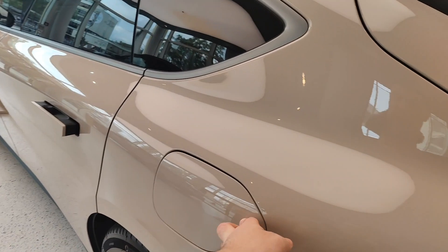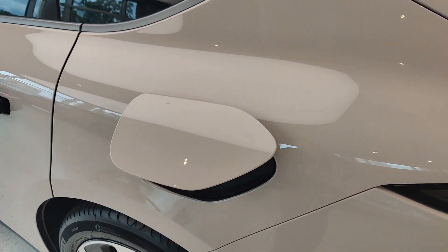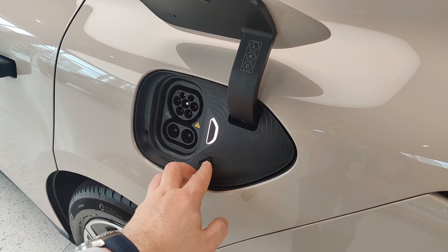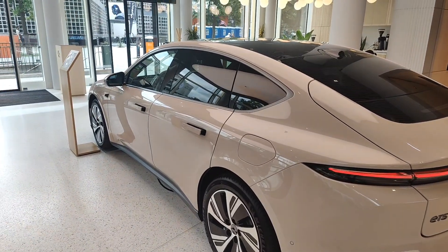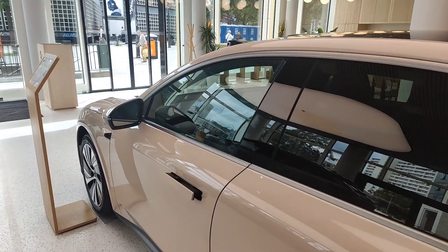Charging is 11 kilowatts on AC and 140 kilowatts on DC. There are two battery sizes: 75 kilowatt-hour and 100 kilowatt-hour. You can buy the car and the battery outright, buy the car and lease the battery, or sign up to a subscription as well — so there are a couple of different options.